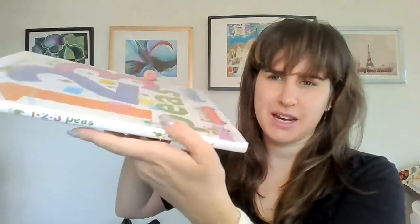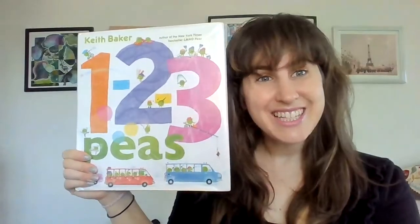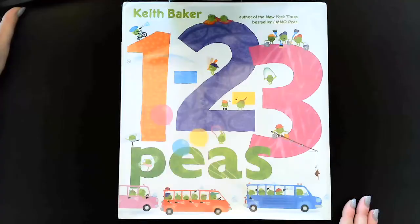So this is the front cover, this is the back cover, and this is the spine. And the spine says One, Two, Three Peas. Okay friends, let's get started. One, two, three Peas.